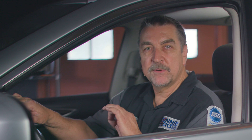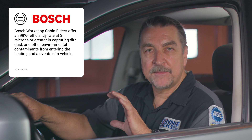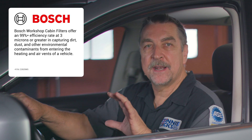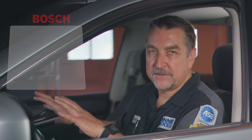Poor air quality can lead to discomfort, fatigue, and reduced concentration, potentially affecting road safety. The Bosch Workshop cabin air filters are specifically engineered for service professionals, dedicated to helping customers breathe cleaner air. They offer a 99% efficiency rate at 3 microns or greater in capturing dirt, dust, and other environmental contaminants from entering the heating and air vents of a vehicle.